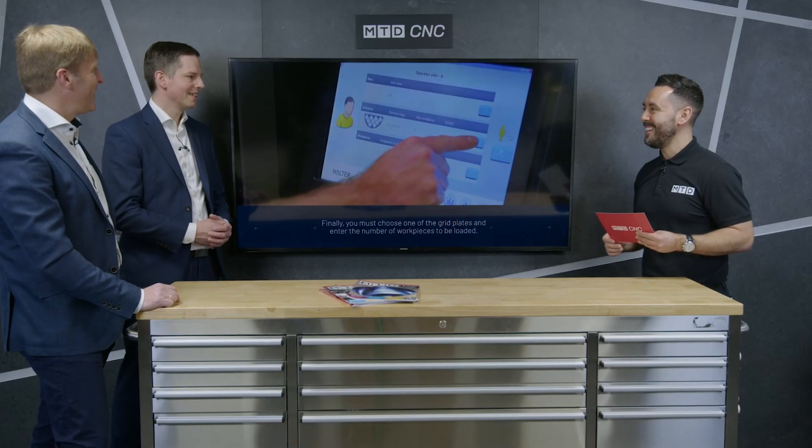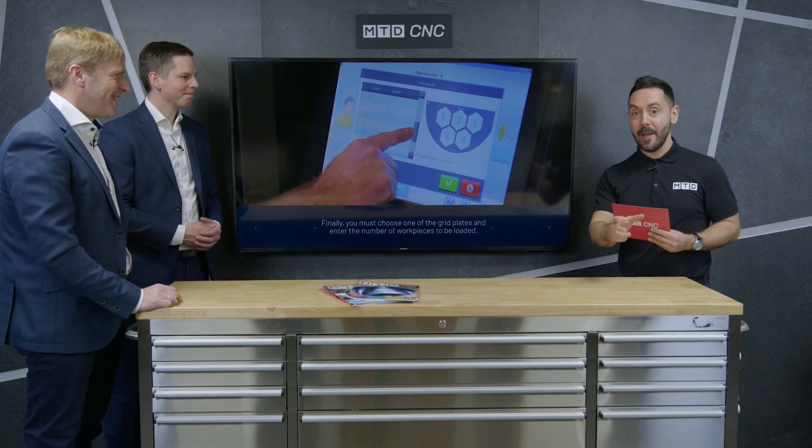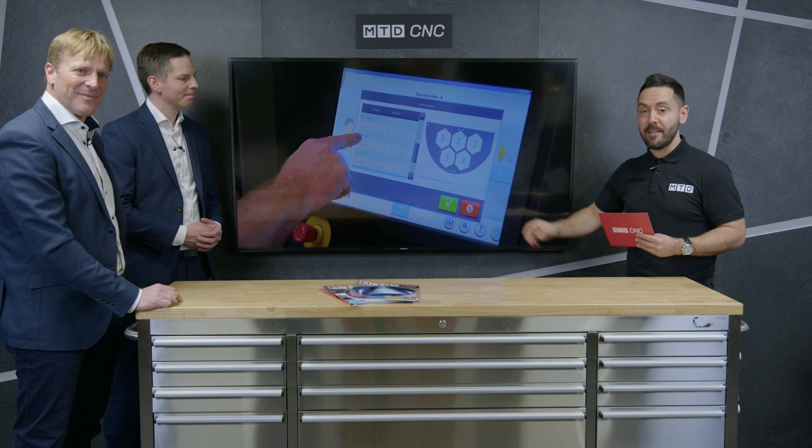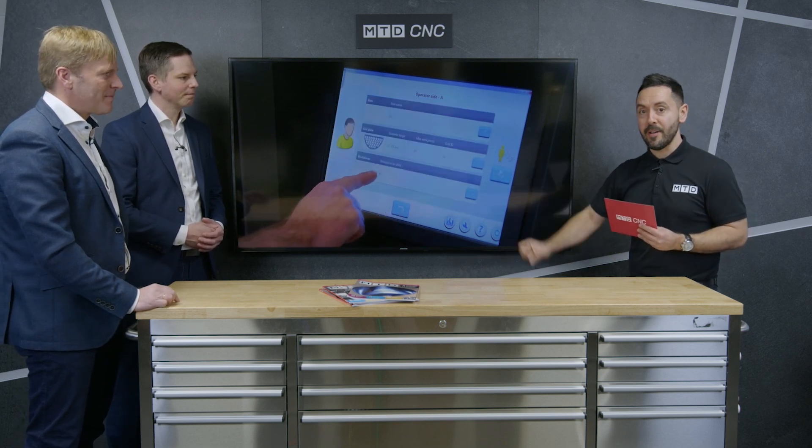And how important is it to automate, in your opinion? Fundamental. Vital, yes. Vital, yeah. Guys, absolute pleasure — thank you very much for your time. So there you have it: the Halter load assistant in three different variants. For more information, contact First MTA to find out more.